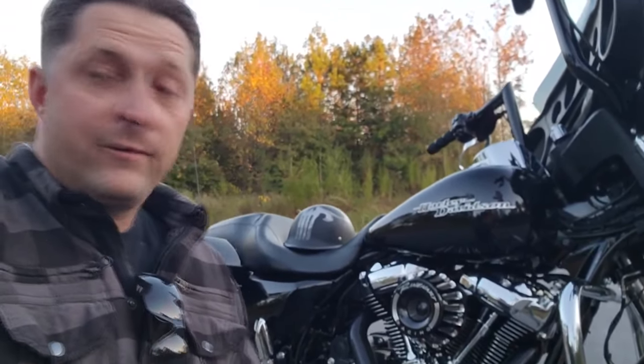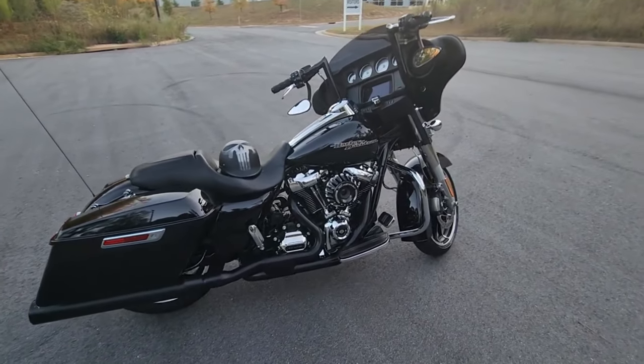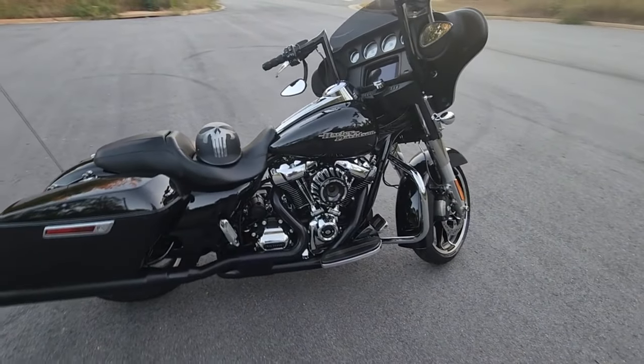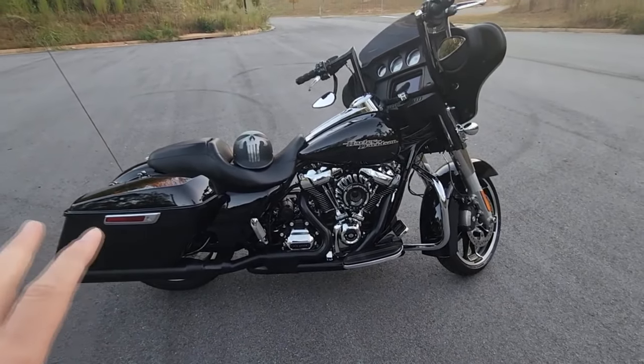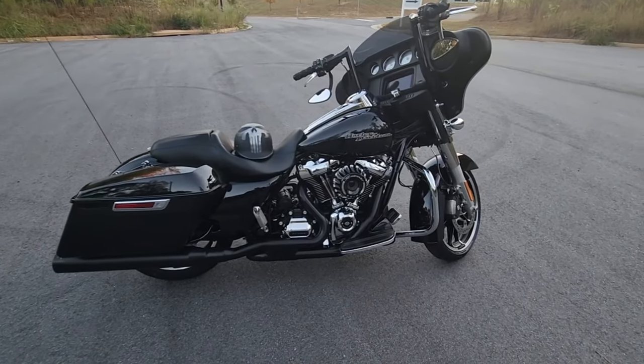This is my new-to-me 2020 Harley Davidson Street Glide. I bought the bike exactly like you see it right now from a local Harley Davidson dealer.